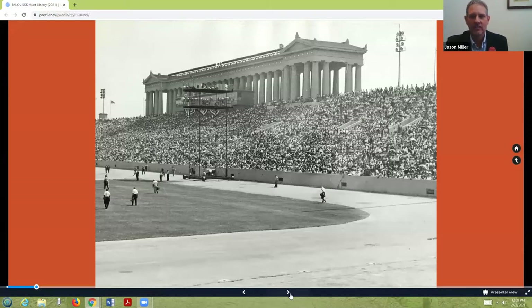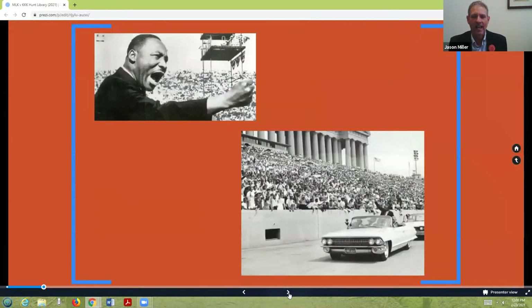That July 10th date looked like this — Dr. King enthusiastically speaking to the crowd, and in the lower right-hand corner, traveling around by motorcade and waving to the fans. Many people rarely actually hear Dr. King in action. So here's a clip in which Dr. King is rebuffing language by George Wallace, speaking in front of 10,000 people in Detroit's Cobo Hall on June 23rd, 1963. I just dropped the needle on one of the records I have to give you a random sample of Dr. King speaking.